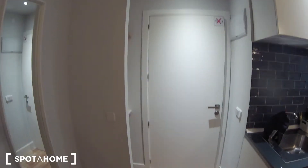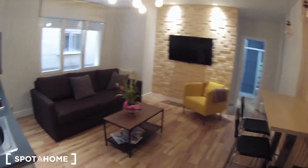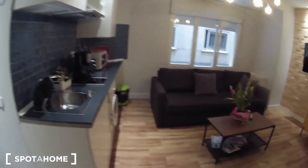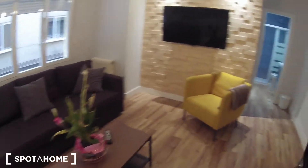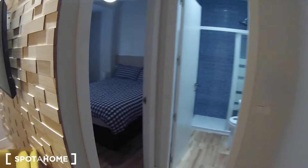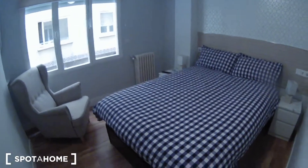Here is the main entrance, and from here, these are the views. First of all, we find the living room and the kitchen. If we continue this way, we find the bathroom, and here is the bedroom. I am going to start from the bedroom.